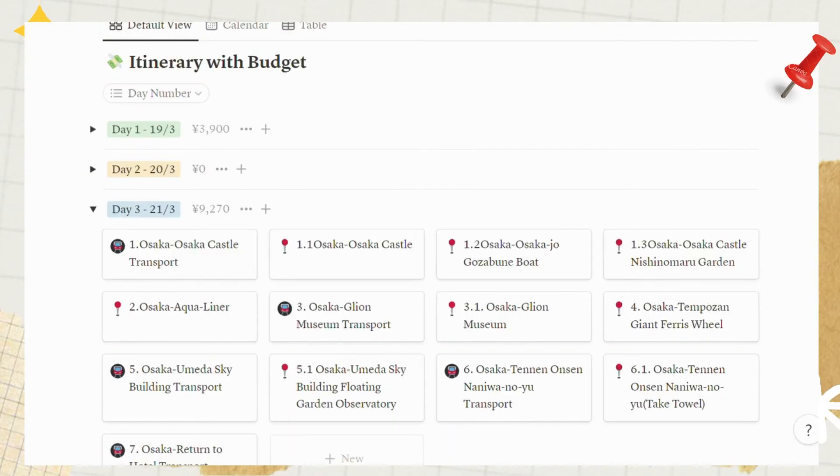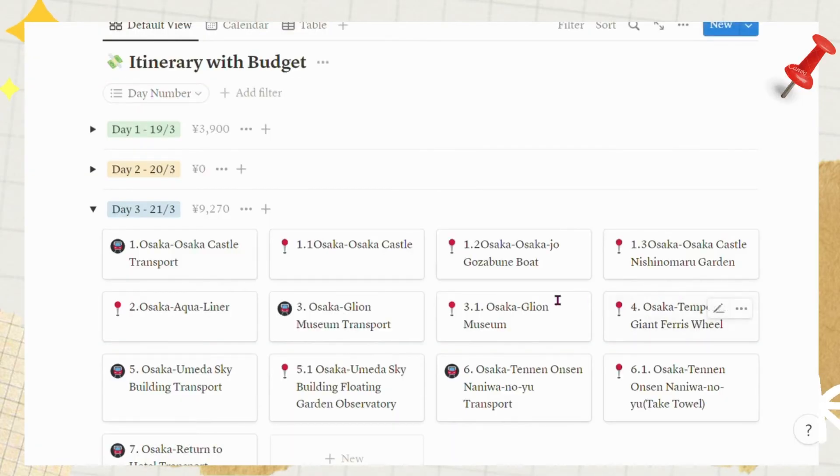That's it for our tour of Osaka Castle and the Gozabune Boat. To learn how to visit these spots for free, please watch my previous video about the Osaka Amazing Pass. It will explain how to maximize your savings with the pass and provide some travel tips you need to know.